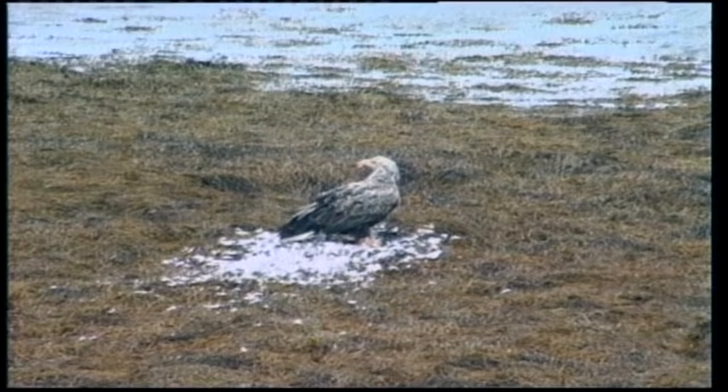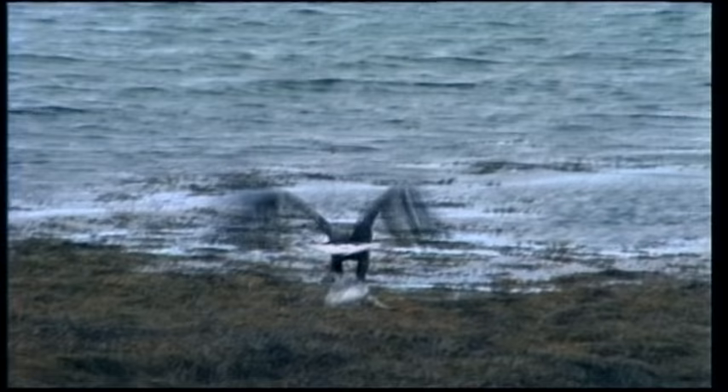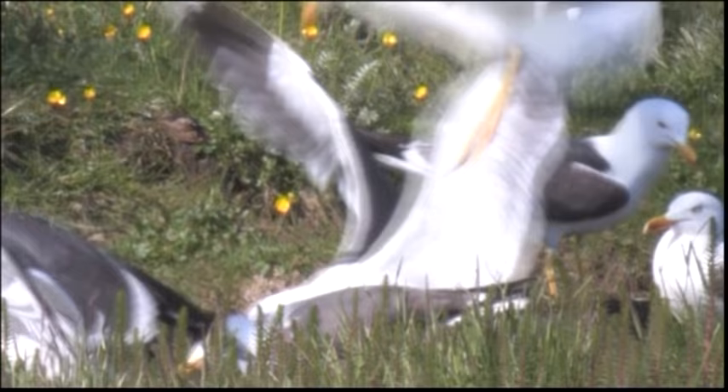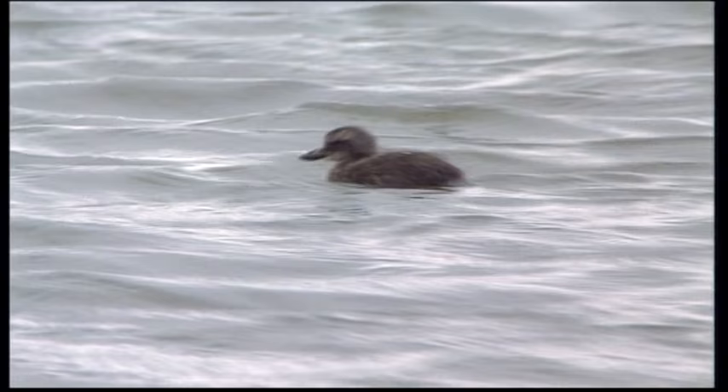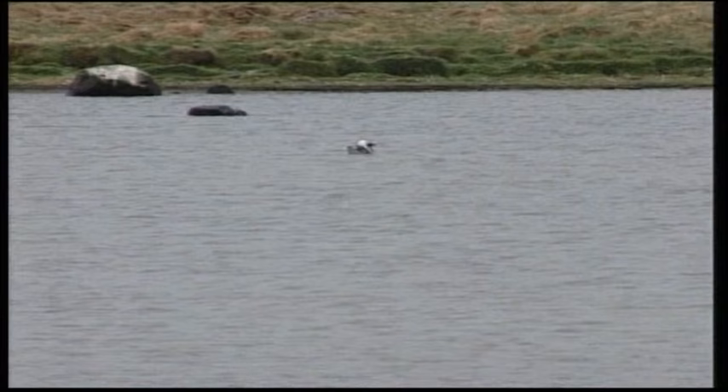The white-tailed eagle is the largest airborne enemy of the adult Eider. In summer, it lives mainly by hunting birds, and the Eider is its favourite prey. Gulls usually prey on eggs. Some of them are skilled hunters of nestlings, and for part of the summer, their entire diet consists of Eider ducklings. They have been found with up to five Eider ducklings in their stomachs. Ducklings are at less risk if they stay with the other birds.